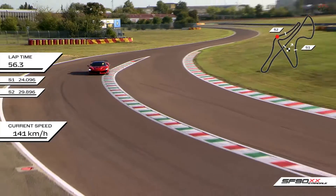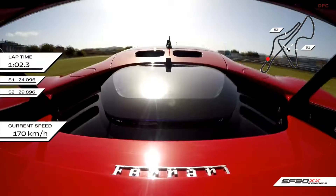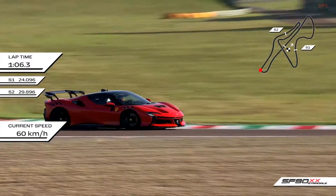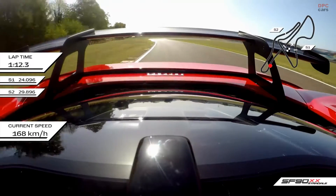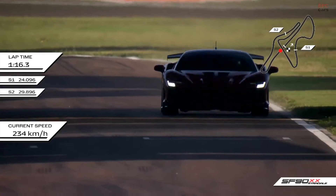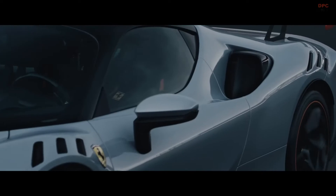This substantial power increase translates into exceptional performance on the road and track. The SF90XX Stradale can catapult from 0 to 60 miles per hour in a time that is likely even quicker than the already blistering 2.5 seconds of the standard model. The top speed is expected to surpass the 211 miles per hour mark set by the base SF90 Stradale, making the SF90XX one of the fastest road-legal cars in the world.